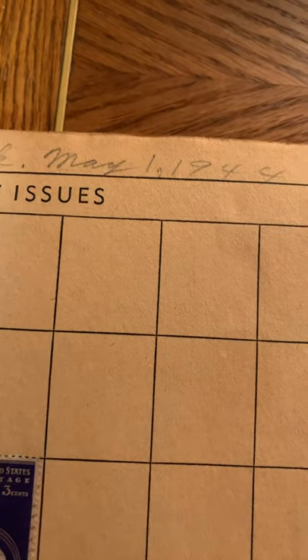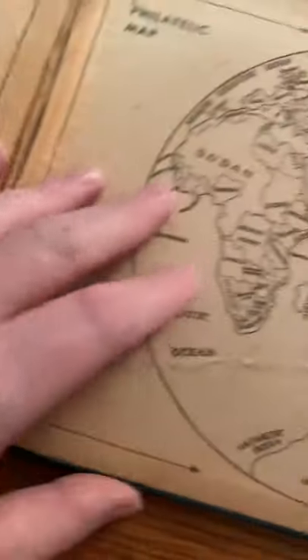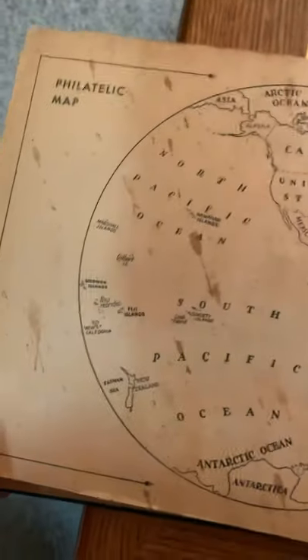New issues — from the 30s, I'm sure. Somebody wrote '437 stamps in book, May 1st, 1944.' Wow, that's cool. So in 1944 this person had 437 stamps. I'd have to count them — I'm sure some have fallen out, not all in here. That's cool. Philanthropic map.